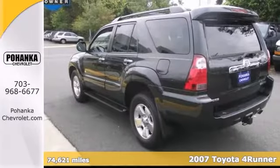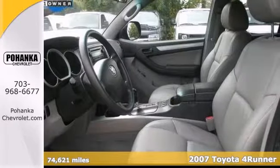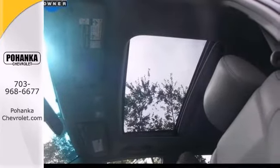This 2007 4Runner SR5 is for Toyota fans who are searching for that babied, one-owner cream puff. They say that silence is golden. You'll know what they mean when you drive this SUV at highway speeds. Road noise is a thing of the past.